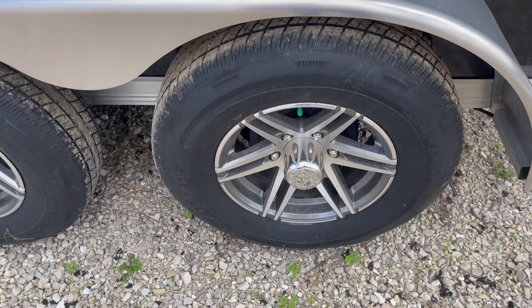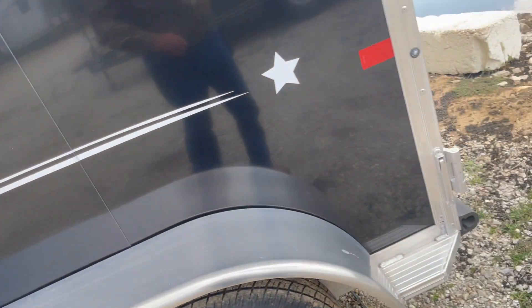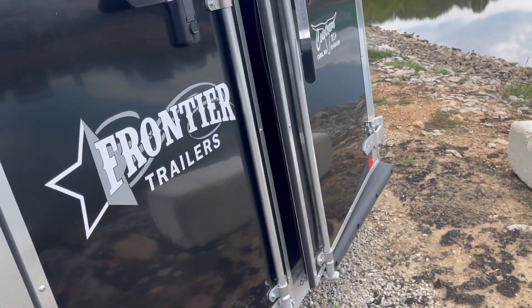Nitrogen-filled tires, upgrade with your aluminum wheels. Nitrogen just means your tires run 30% cooler and will last 30% longer.